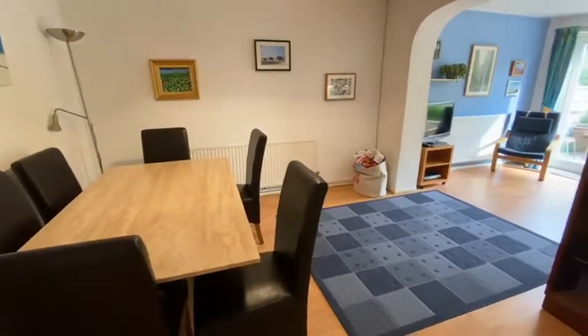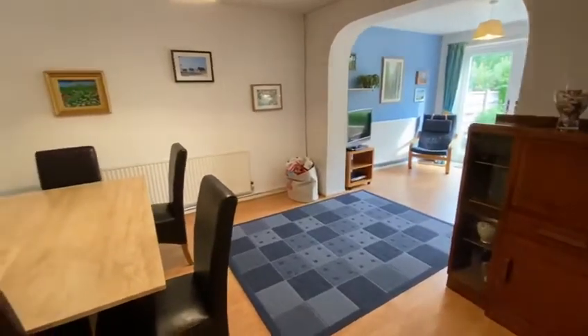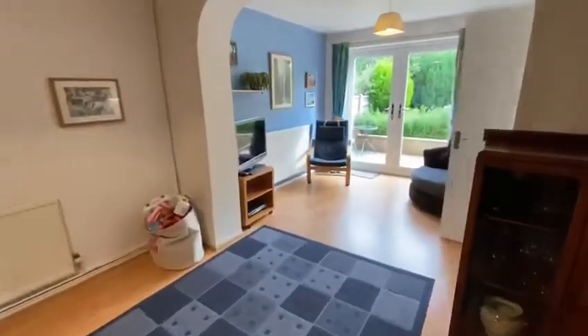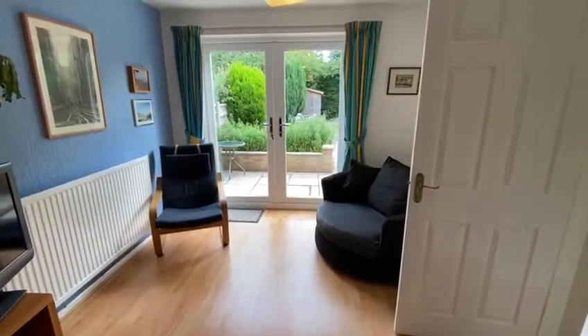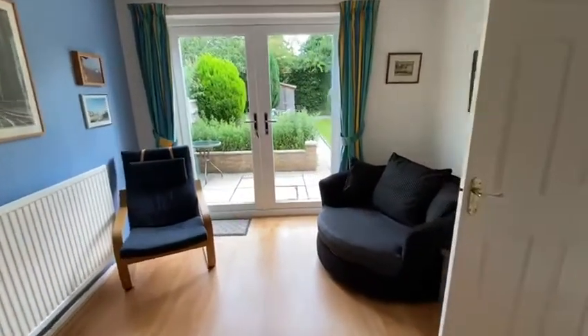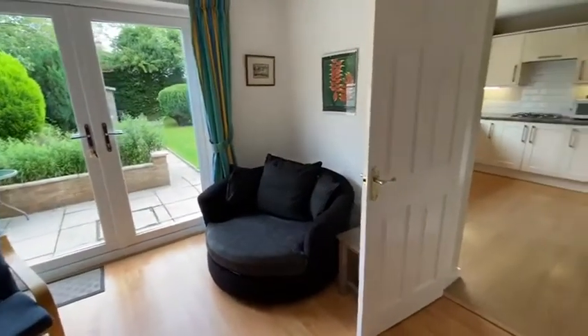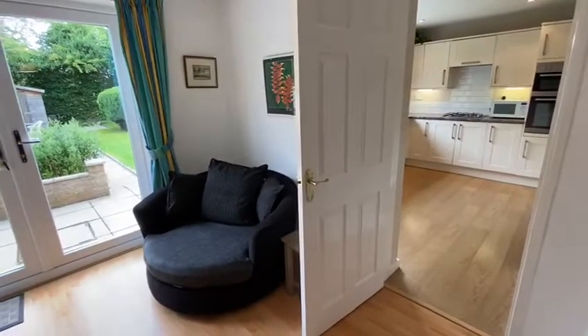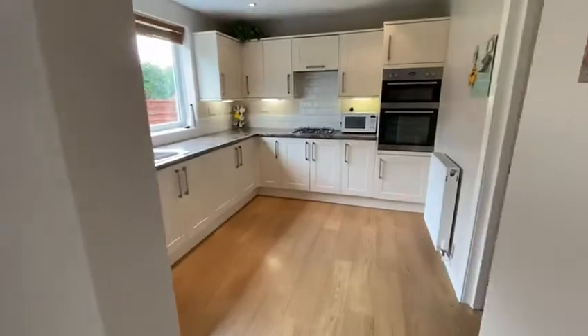This is the dining room. The property has been extended and to the rear of the dining room is a sitting room with French doors onto the garden, and access to the kitchen. This wall could potentially be taken out to create an open-plan extended dining kitchen.